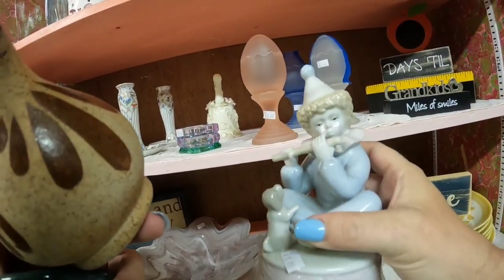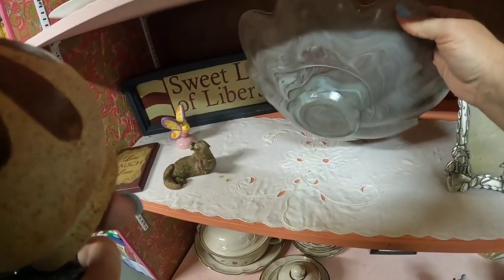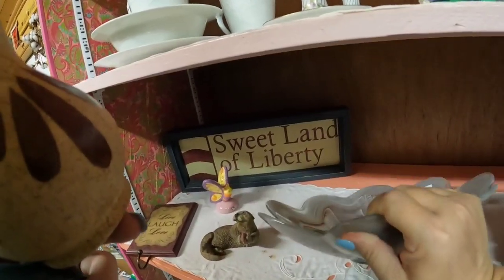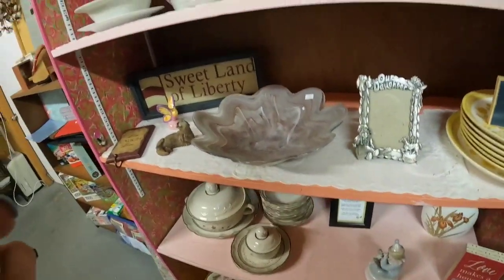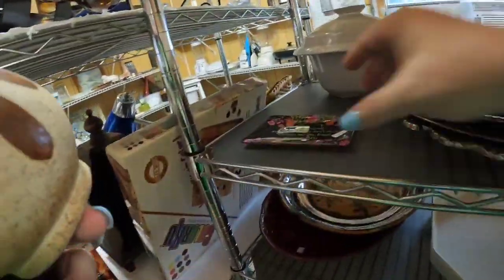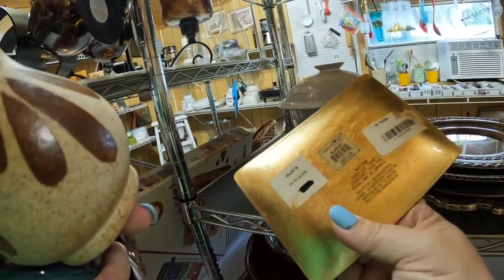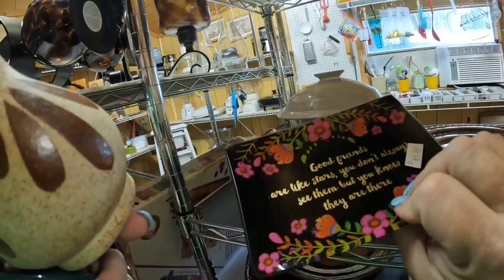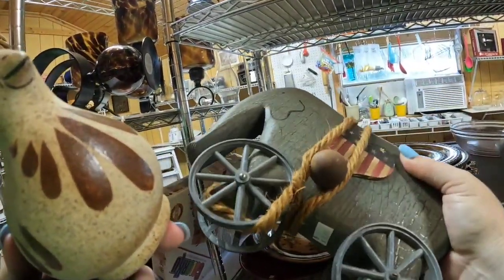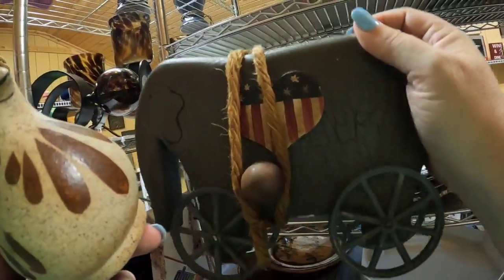We've got a little clown here playing a flute. This is an absolutely gorgeous art glass bowl, but it's not signed and they have $12 on it, so I think I'll leave that one here. 'Good friends are like stars — you don't always see them, but you know they are there.' That's really cute. This little elephant is cute, but I think it's made to look old. I'm not sure — I'm going to leave them for now.